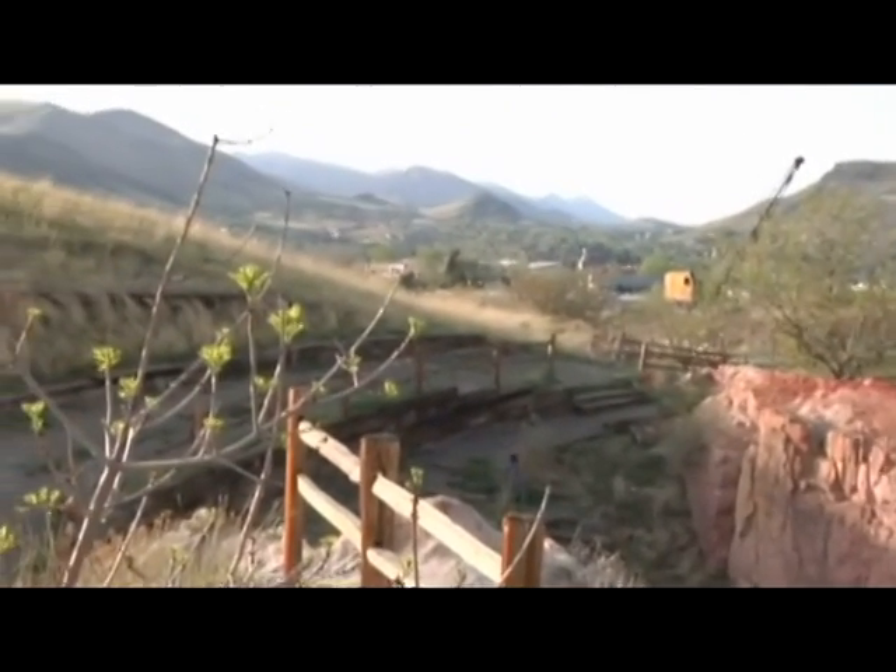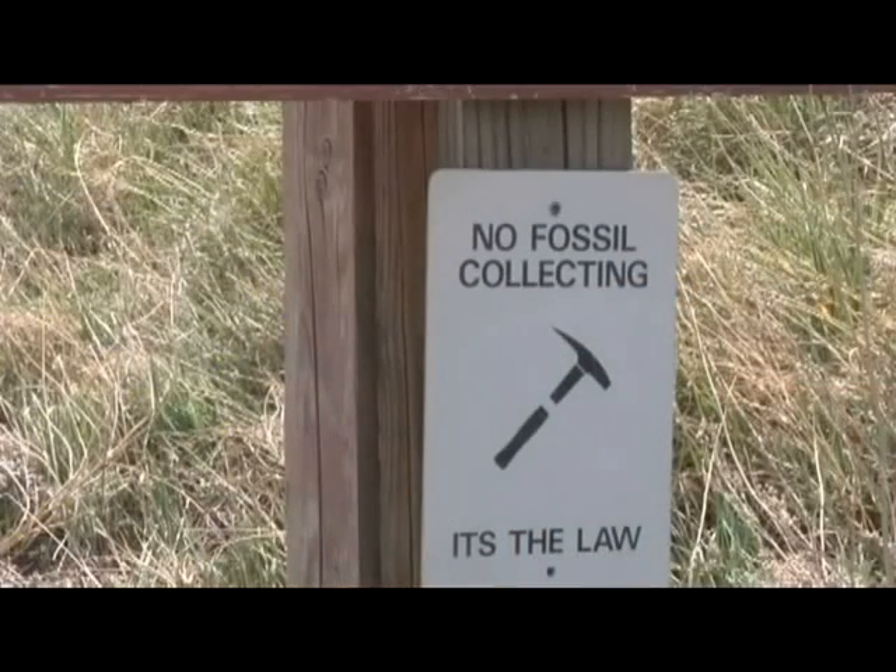Triceratops Trail is a protected area, and rocks, fossils, plants, artifacts, and other resources are protected by law and should not be damaged or removed.